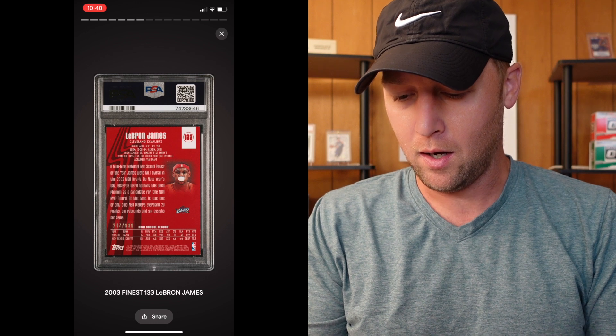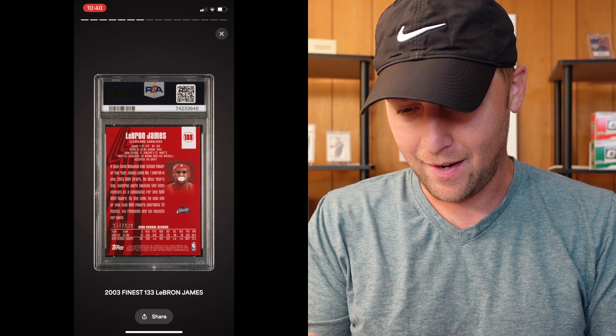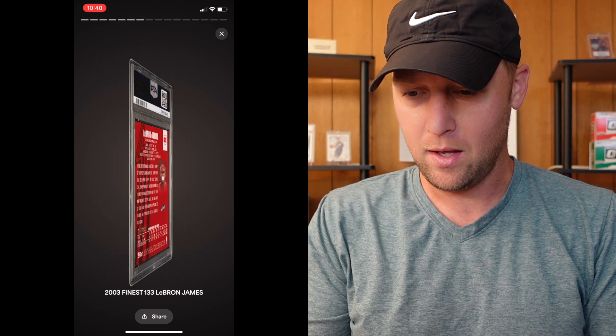Moving on, this one's going to be a LeBron 2003 Finest and it looks like that one is numbered — maybe to 999, I'm not super sure. And this one is going to be an eight. Not bad for a 20-year-old card — 2003 Finest LeBron getting an eight. Next up we have a Patrick Mahomes — this one looks like it is going to be a die cut from 2019 Unparalleled. Die cuts are always tough, but a nine. We'll definitely take a nine on a die cut, especially with all of those corners.